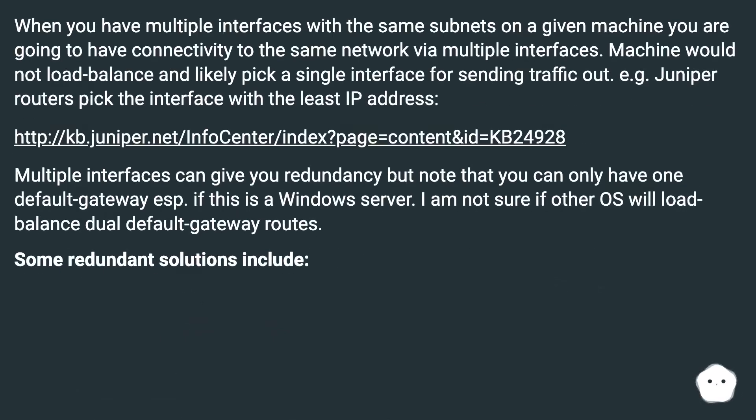When you have multiple interfaces with the same subnets on a given machine, you are going to have connectivity to the same network via multiple interfaces. The machine would not load balance and would likely pick a single interface for sending traffic out — for example, Juniper routers pick the interface with the least IP address. Multiple interfaces can give you redundancy, but note that you can only have one default gateway, especially if this is a Windows server.